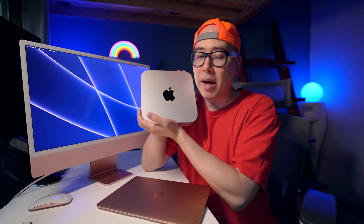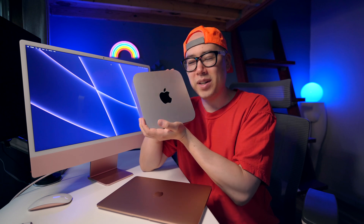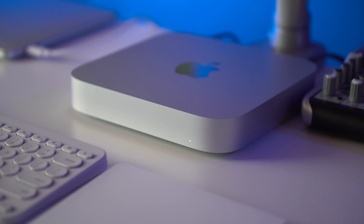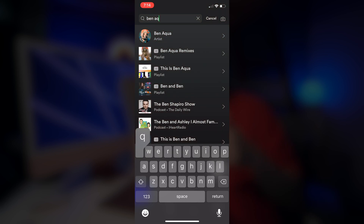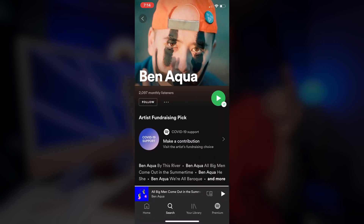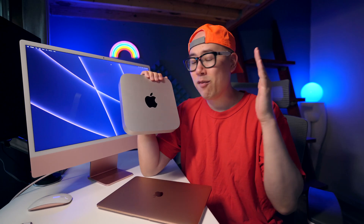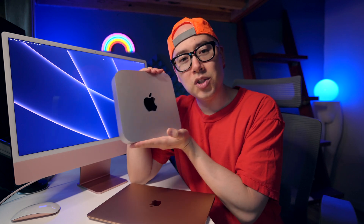Let's start out with the Mac Mini. This is my beloved 16 gigabyte RAM, 256 gigabyte storage Mac Mini M1. It has served me incredibly well for video editing, photo editing, and music production. I've made a bunch of songs and videos on this Mac Mini M1 — this is my baby. I want to kiss it but there's probably all kinds of germs on there.